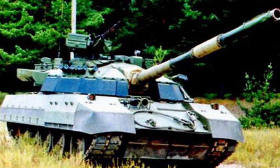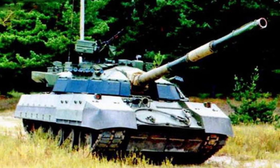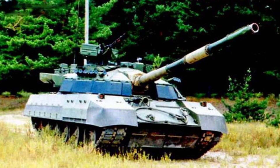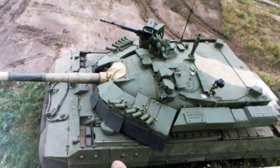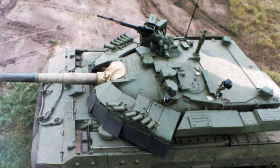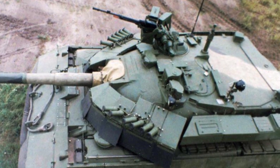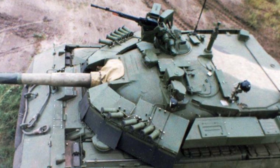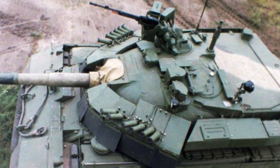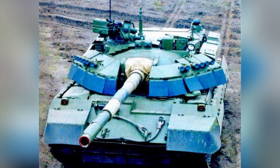Protection is another key improvement of the T-55AGM. Modifying the tank's basic armor is a costly and time-consuming task, so additional armor has been installed instead. The front, sides, and top of the hull, as well as the front, sides, and top of the turret, have undergone intensive installation. The specific model should be Contact-1 explosive reactive armor. Steel plates and rubber fabric skirts have been added to the sides of the tank to enhance side protection.